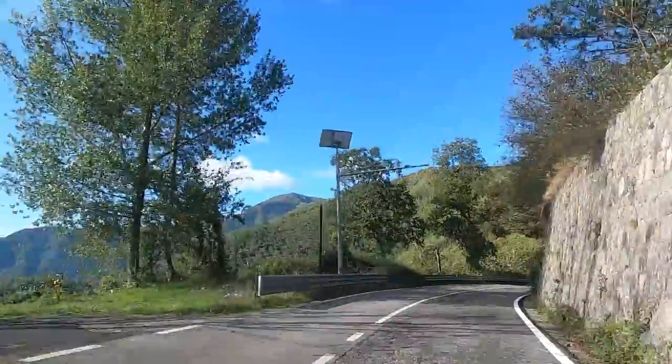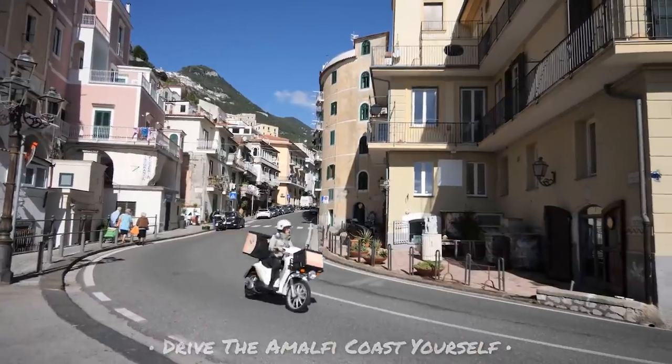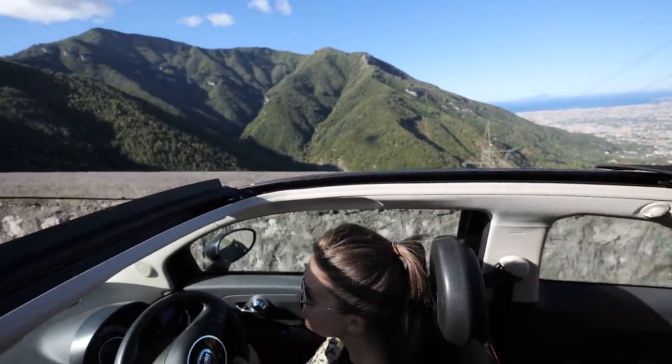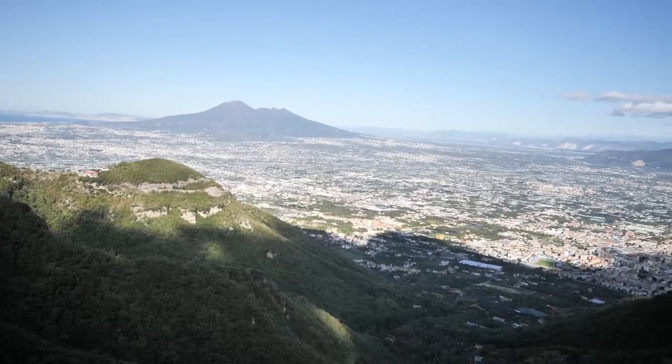First on our list of things to do is to drive the Amalfi Coast yourself, either by car or by bike. I am so glad that we've got this car. The views as you drive up these winding roads are absolutely nuts. You've got the views of Pompeii and Vesuvius just over there. Today is going to be a great day — Italian food, beaches, beautiful nature. I don't think I could ask for any more.